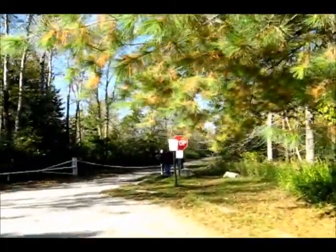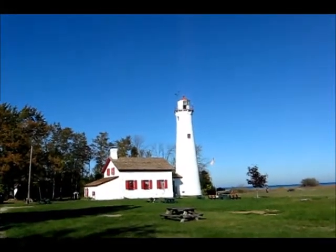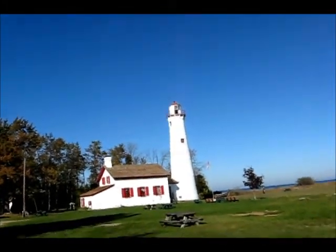Anyway, we're going to head down this way and head over to the lighthouse. And here she is — there's the Sturgeon Point Lighthouse.